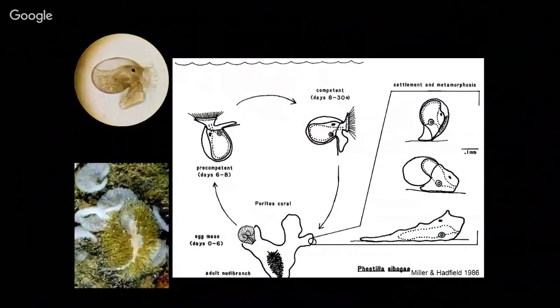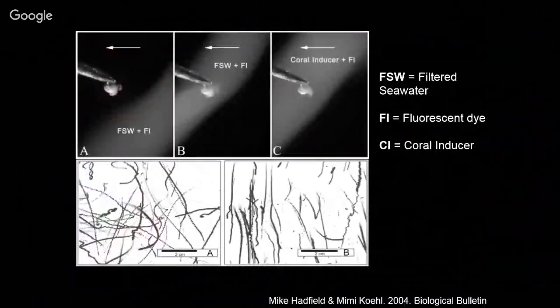One more example is Phestilla sibogae. We put a little larva on a pin with Vaseline in a little water flume so they think they're swimming, then we add something through a syringe. We use fluorescent dye to show where the flume is. In just filtered seawater, the foot and velum are out and they swim. But here we have coral inducer — water with coral Porites standing overnight then filtered. You can see it retracted its velum and stopped swimming. When they stop swimming, they sink. That's how they find the reef — by detecting coral chemical cues.